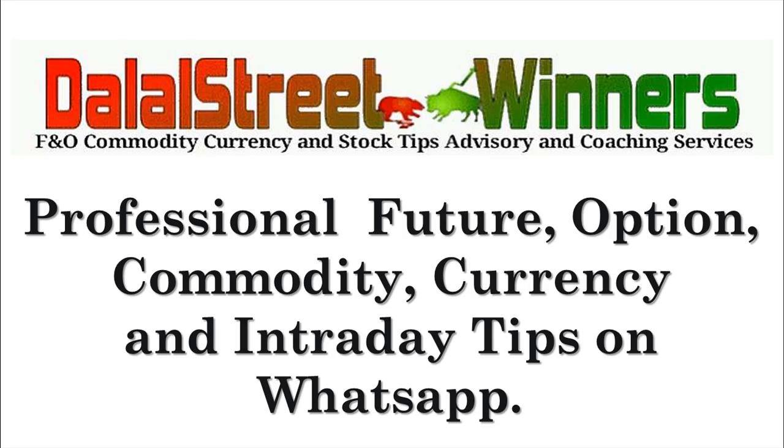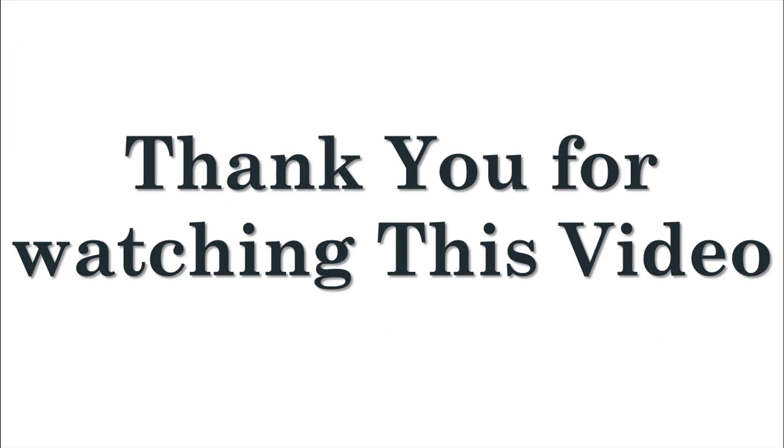For professional futures, options, commodity, currency and stock tips on WhatsApp with support and follow-ups, visit our website www.dalalstreetwinners.com. Thank you for watching this video.